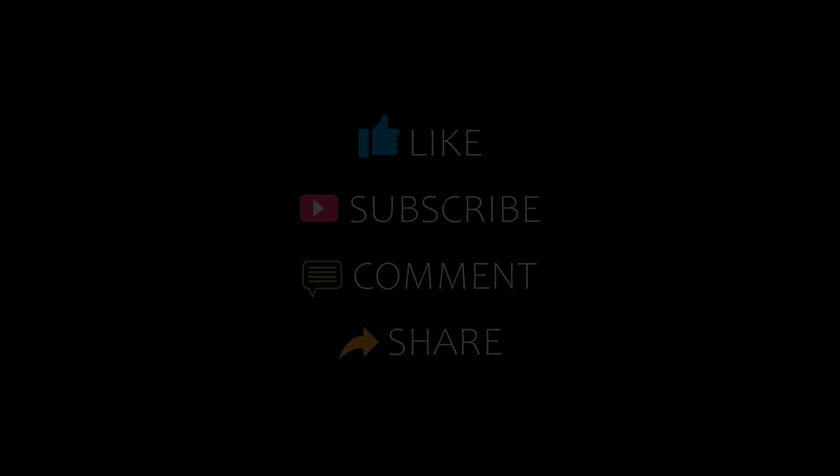Hello everyone, welcome back to our YouTube channel and now you are watching a new video of Top Recommended Hotels. Please subscribe to my channel and don't forget to like, share and comment. Let's start the video.